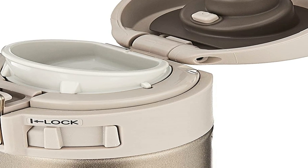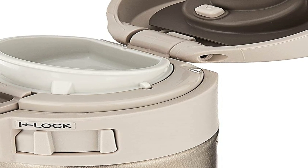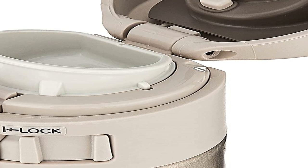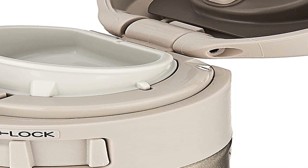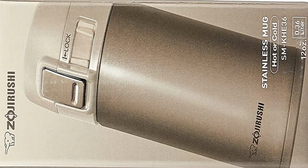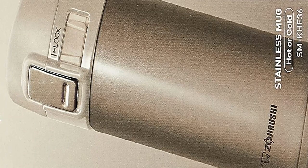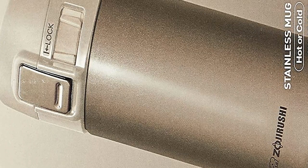The Zojirushi stainless steel vacuum insulation mug will keep your beverages hot or cold for hours. The compact design takes minimal space while maximizing capacity. Each flip lid is tightly fitted for excellent heat retention and features a safety lock to prevent accidental opening. These mugs have a stainless steel interior with a slick steel finish created utilizing electro-polishing technology — a non-coated, electrically charged polishing process that produces a corrosion-resistant surface repelling foreign substances and stains.